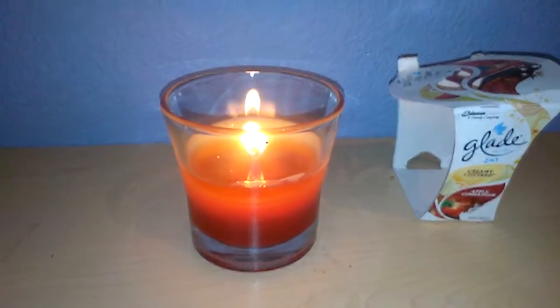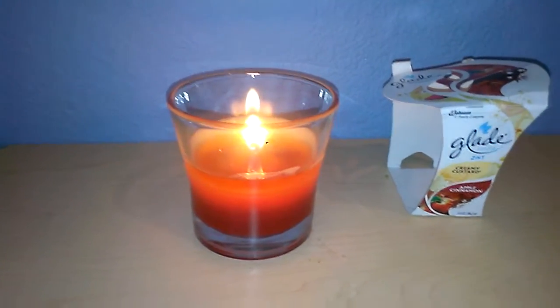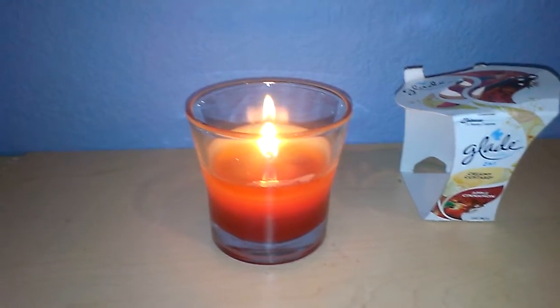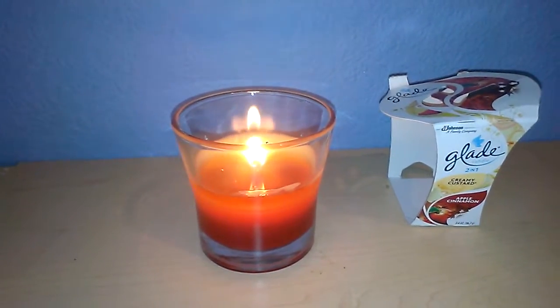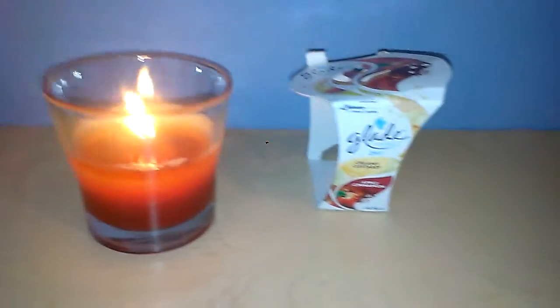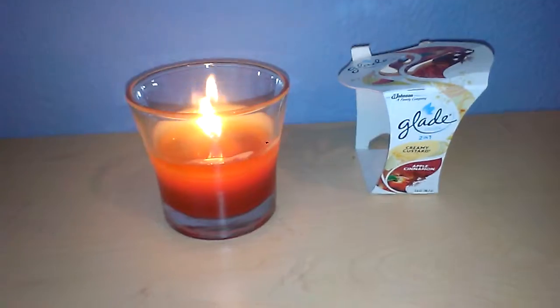It smells amazing. I recommend this to anybody who likes these type of scents. This is available at Walmart. It's $2.98, I believe. But I always have coupons for Glade, so I do get a little bit of a discount off of these when I pick them up.